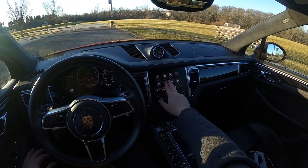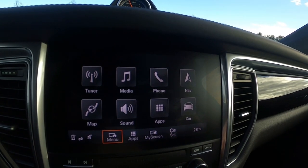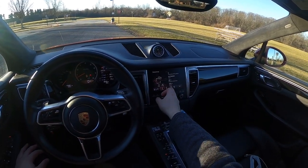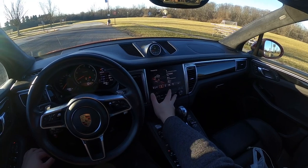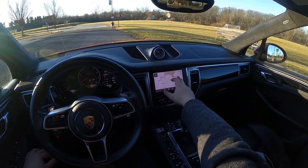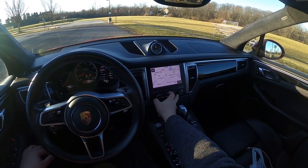I'll start with the screen. It's a standard infotainment screen — there's not a whole lot in here. You go into Car and adjust your basic car settings. Even this infotainment screen is controlled by a lot of these buttons. To go home you hit the home button. You do have a map in here and it looks pretty good — actually pretty responsive, not too bad.